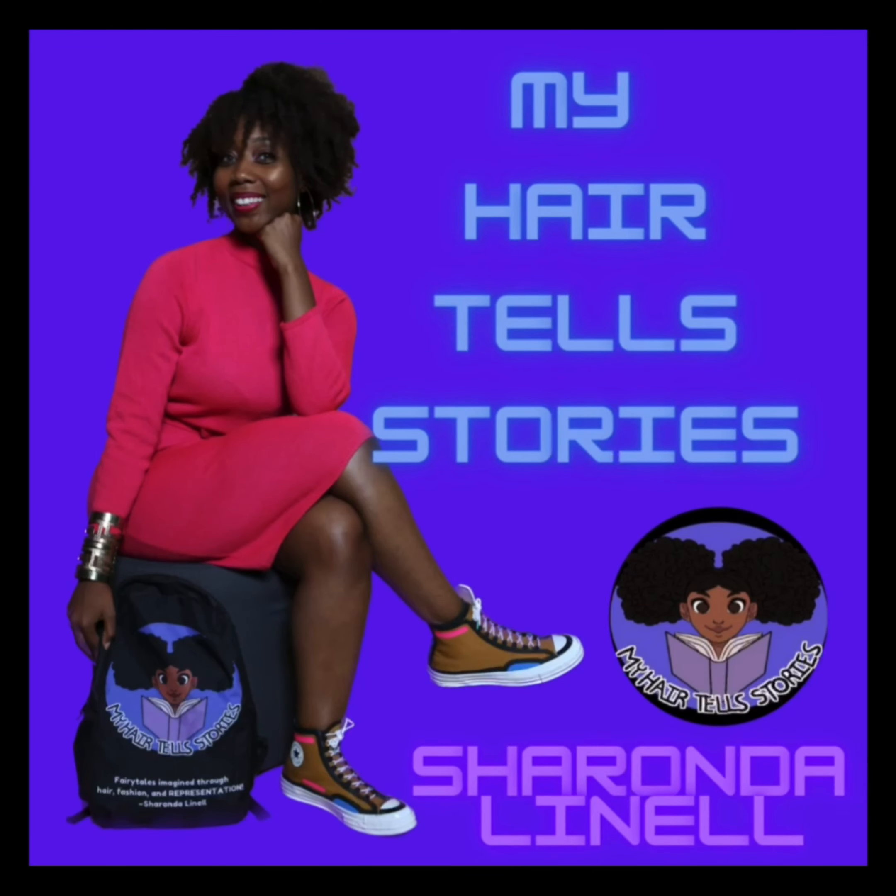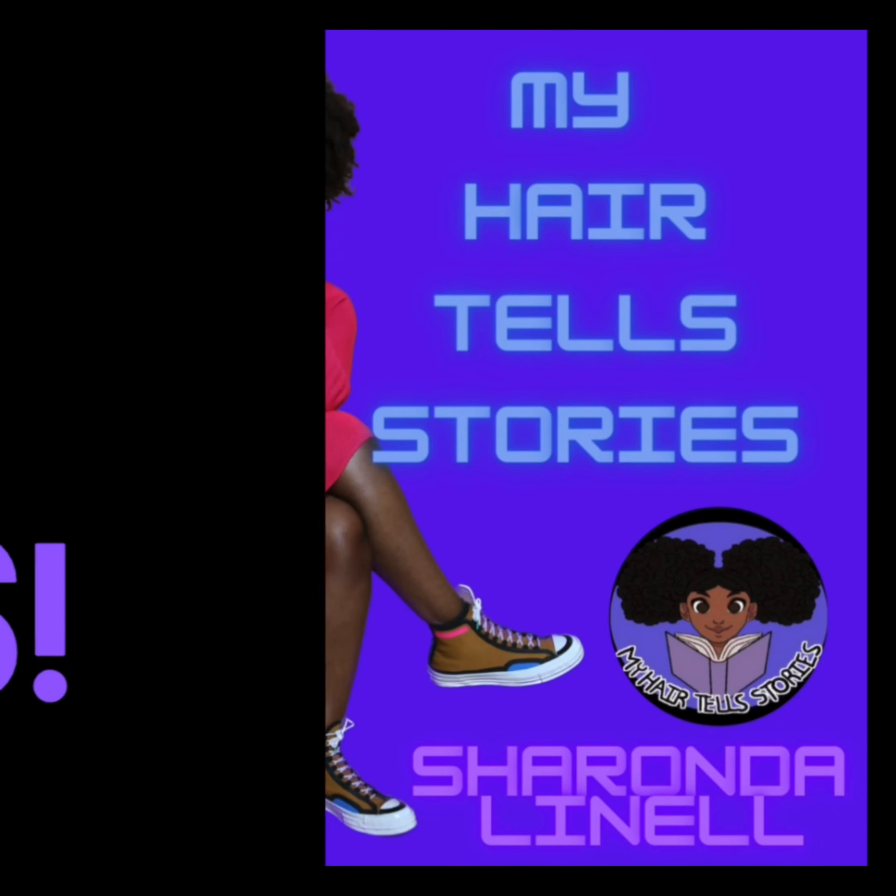You see my hair? My hair tells stories. My hair is beautiful.